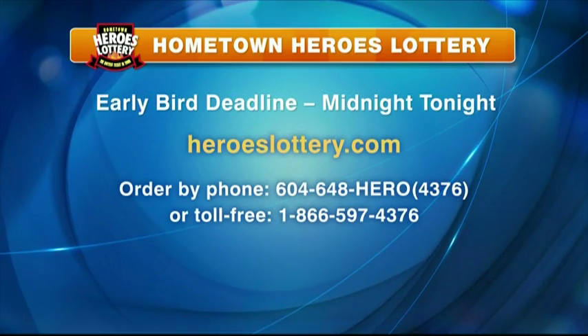So many kids will benefit — that is just one of the many reasons people will want to get their Hometown Heroes Lottery ticket. Early bird deadline, midnight tonight. All the details at heroeslottery.com.